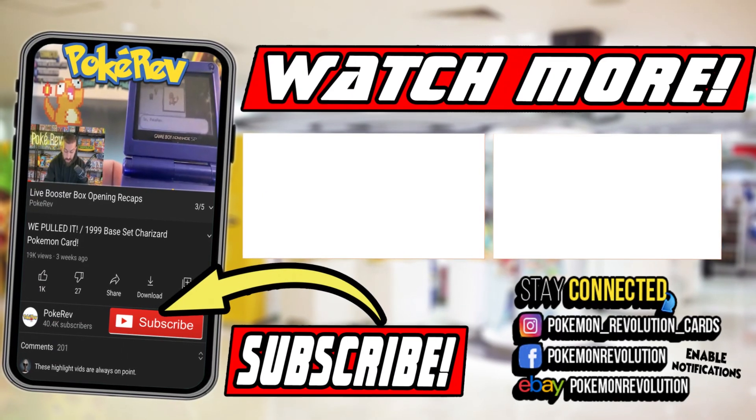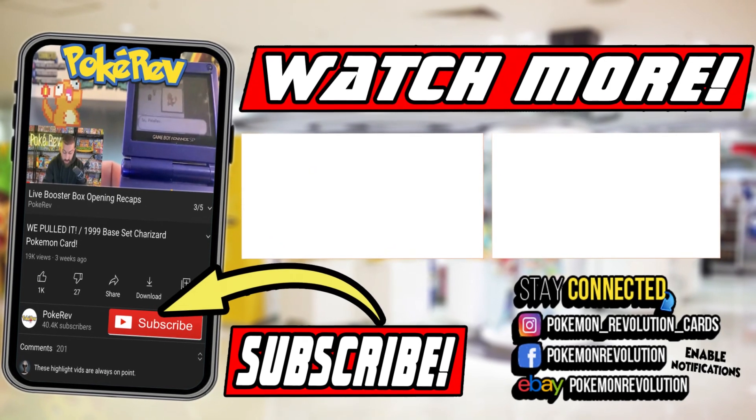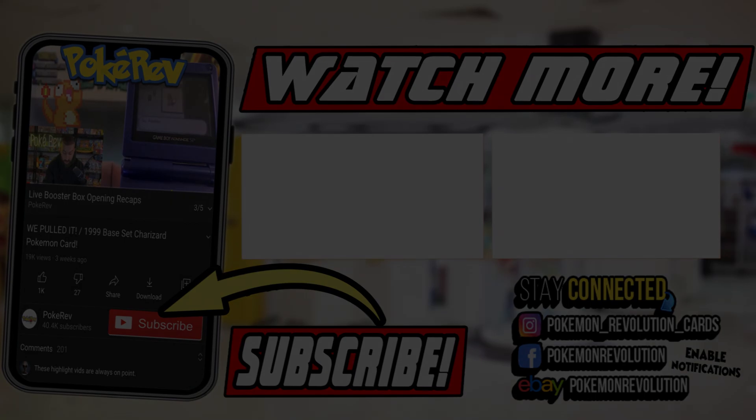This is part of the series where I dive back in time through all the video content you guys have never seen before, and we're looking at it right here in the cave. If you haven't already, make sure you subscribe to the channel and like the video. Hope you have a great day and I will see you on the next one.